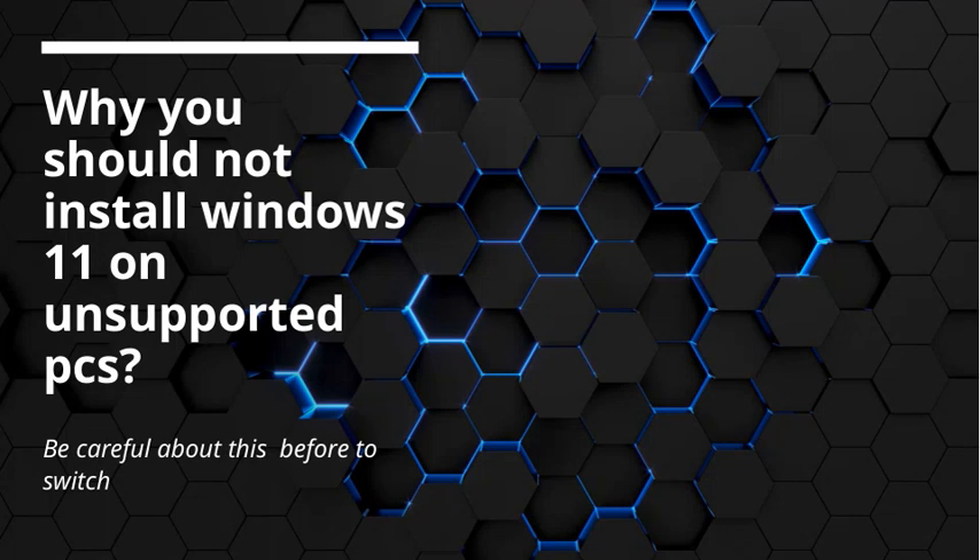Hello everyone, and welcome. Today, we're going to talk about why you should think twice before installing Windows 11 on unsupported PCs. The title of our presentation is: Why You Should Not Install Windows 11 on Unsupported PCs, and we'll also cover what you need to be careful about before making the switch. In the next few minutes, I'll walk you through the main reasons to consider, potential risks, and what you should keep in mind. Let's get started.